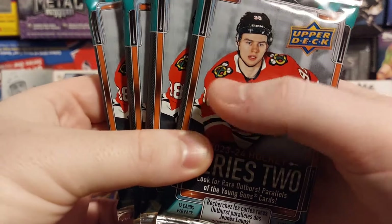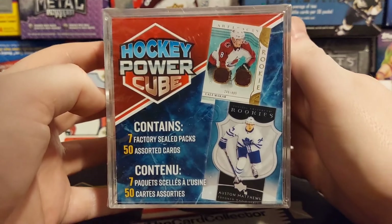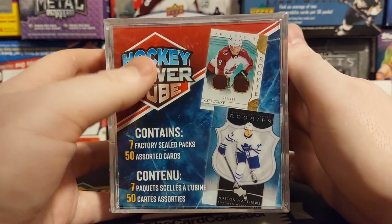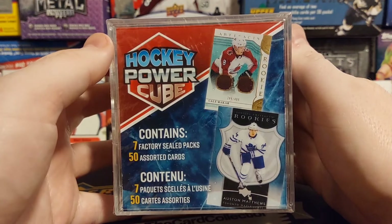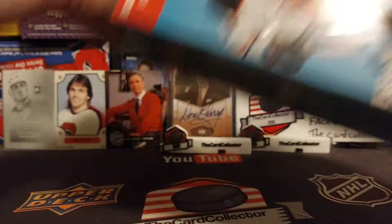The last thing I grabbed was a Power Cube. One Walmart had one Power Cube left. Decided to grab it because you can never leave the last item — you know the last item is going to have something crazy. So we're going to do the blaster box, the Power Cube, and then the eight packs of Series 2. There is our road trip to Walmart.